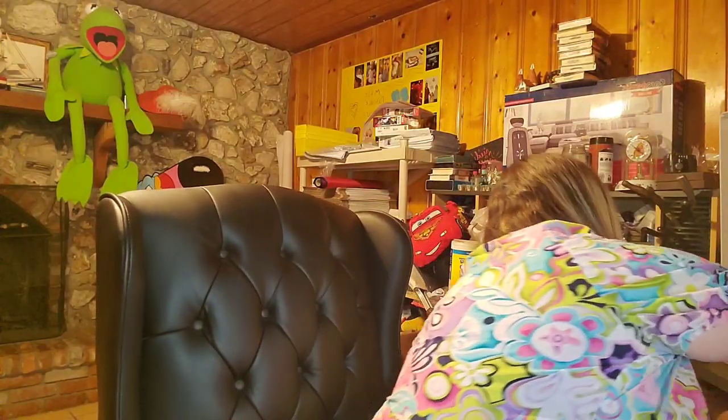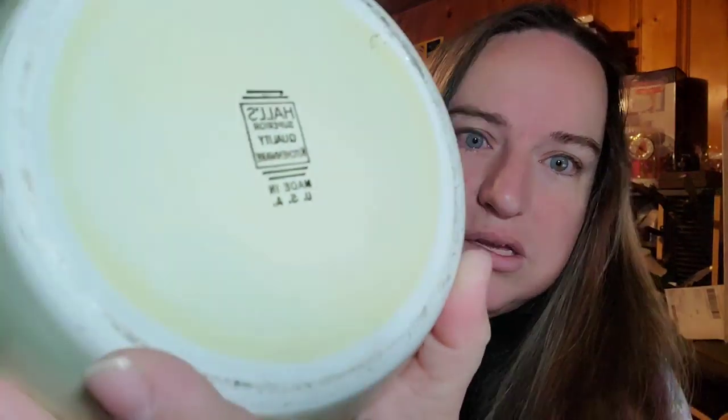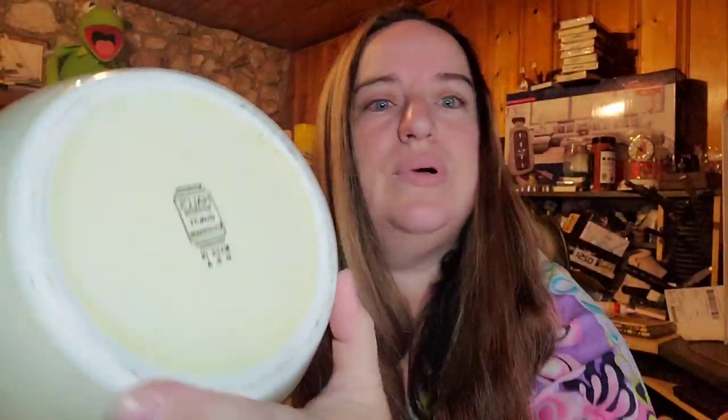Last is the best sale of the day. This is Hall Crocus — it is a pretzel jar, you can see the pretzel there. It's marked, though not marked with the pattern, but if you search 'Hall jar' you'll see the different patterns. This pattern is Crocus. I paid $7.50 for this at an online auction, and it sold for $129.99 plus shipping. Buyer is $154.80 all in.